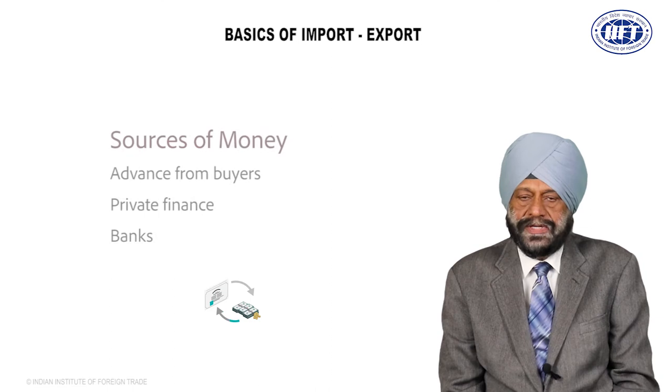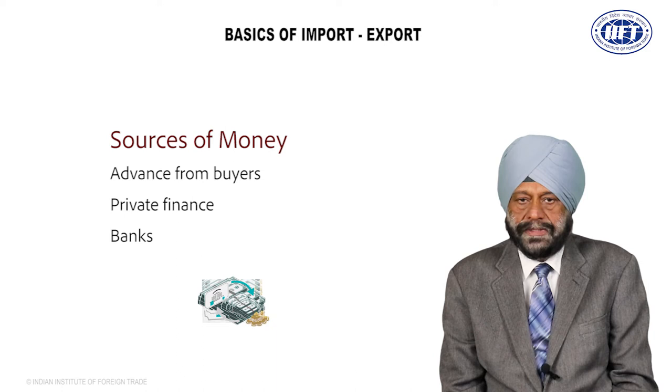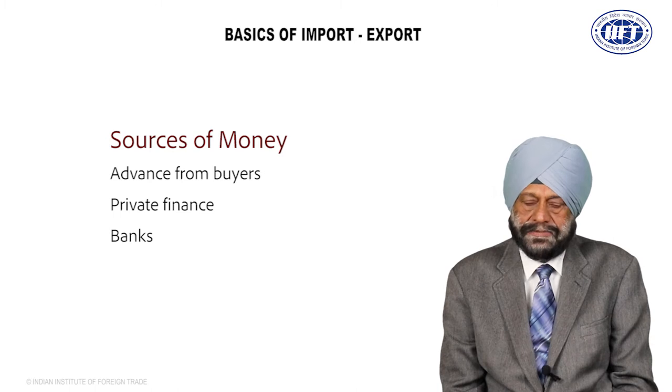There are different sources of money available to an exporter. One may be getting an advance from a foreign buyer — I think this is the best method of financing the export transaction. A second source may be arranging money from your own friends and relatives. And the third is finance from the bank.